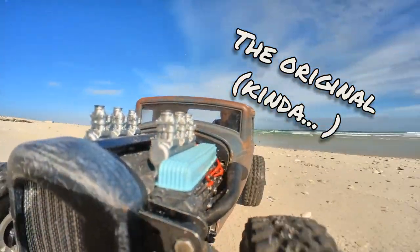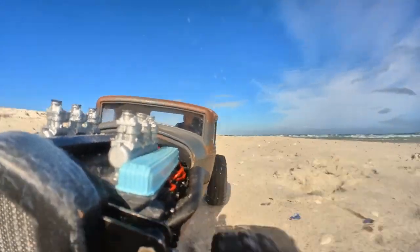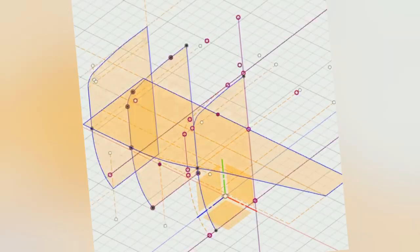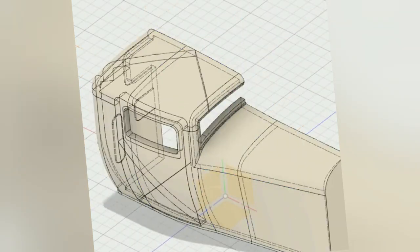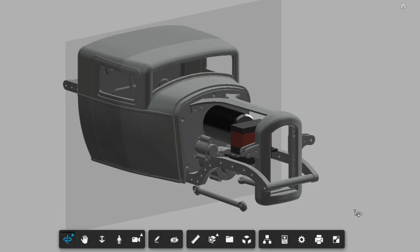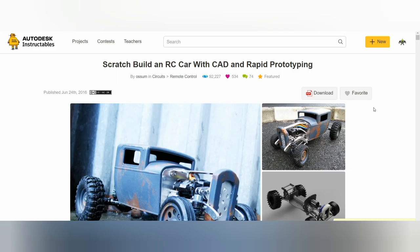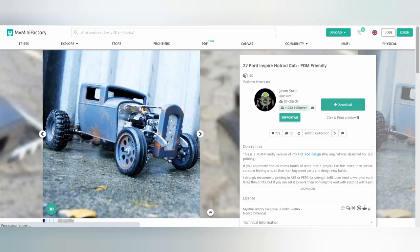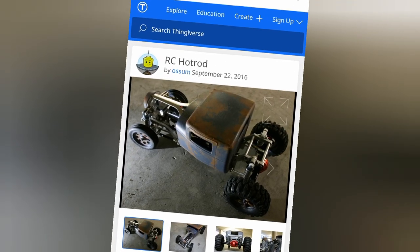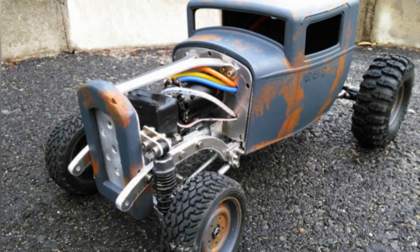About seven years ago I decided to realize my dream of building my own 3D printable rack rod radio control car from scratch. I'd never done anything like that before but I figured, what the heck, can't be too hard. So I did it, and I posted it on Instructables. I released the files for free on my Mini Factory and on Thingiverse and let it into the wild on the internet.